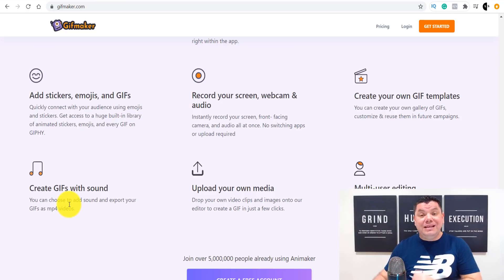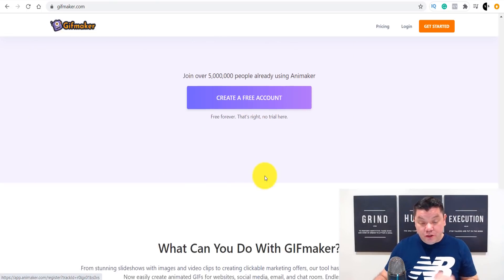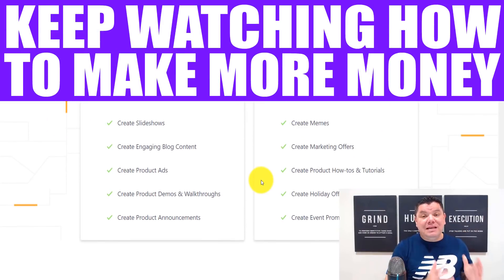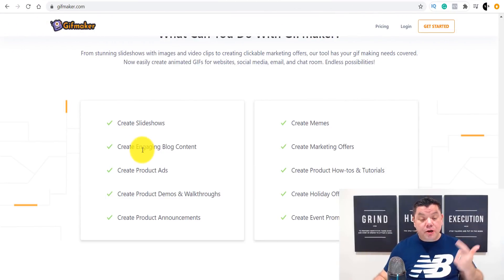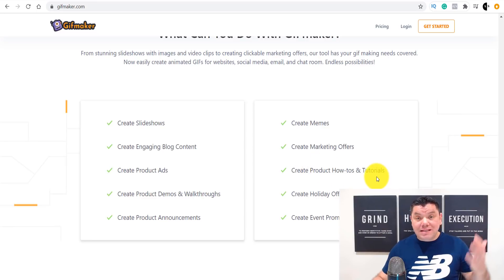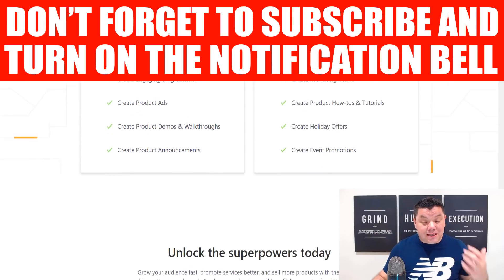When you come over here, you want to click on 'create a free account.' But before you do that, I want to show you what you can actually use this GIF Maker for, because the more things you can use it for, the more money you can make online. You can create slideshows, engaging blog content, product ads, demos and walkthroughs, product announcements, memes, marketing offers, how-to products and tutorials. The sky is the limit with this software, and every one of these different types of topics can make you money online — you just need to think outside the square.